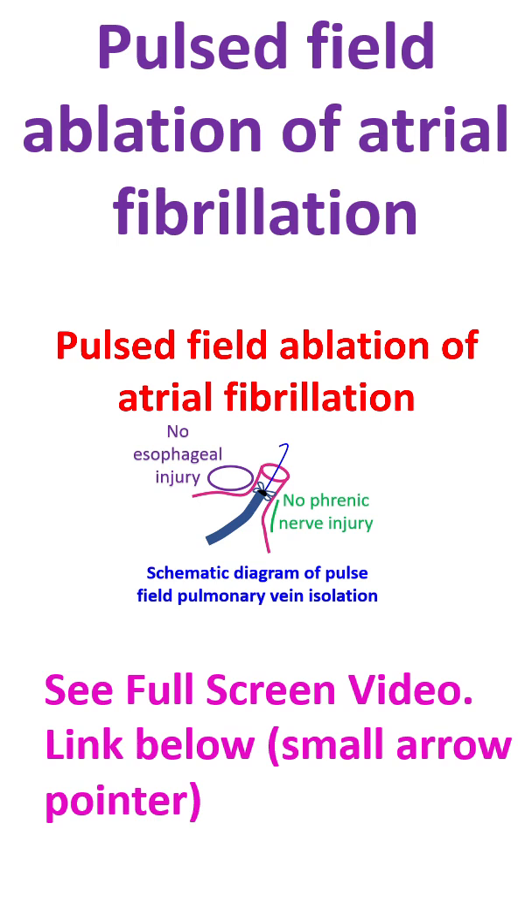Pulse field ablation is a novel cardiac ablation modality which uses ultra-rapid electrical pulses to cause cell death by irreversible electroporation, disrupting cell membranes selectively within myocardial tissue. Thermally mediated complications can be avoided by using pulse field ablation in atrial fibrillation.